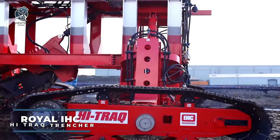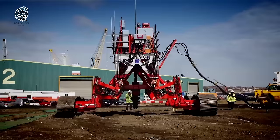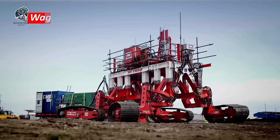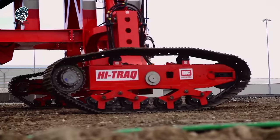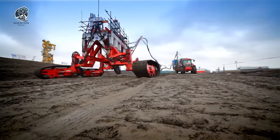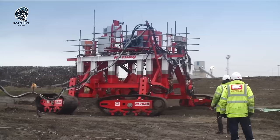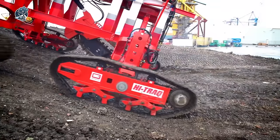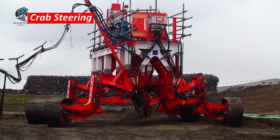Amidst the waves, Royal IHC, a prominent maritime engineering and technology firm, unveils its latest marvel — the high-track trencher. This cutting-edge solution redefines cable and pipeline installation projects, offering advanced capabilities to thrive in challenging offshore environments. Seamlessly blending the latest technological advancements with Royal IHC's profound expertise in subsea engineering, the high-track trencher delivers unmatched versatility and reliability. From trenching to burying cables and pipelines, it promises enhanced efficiency, accuracy, and productivity, setting a new standard in subsea operations.